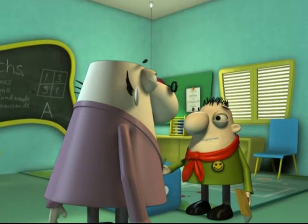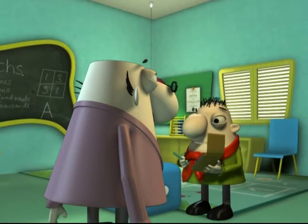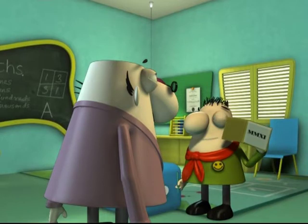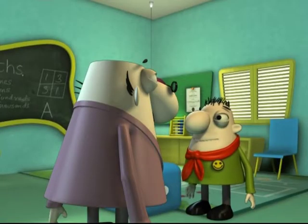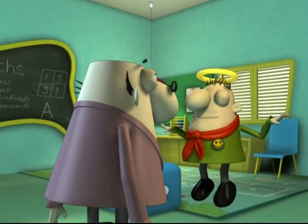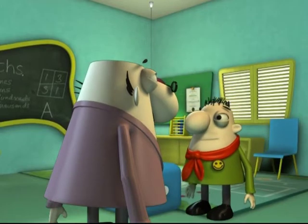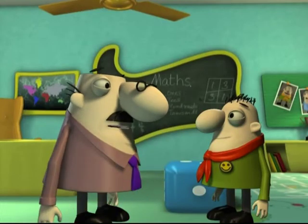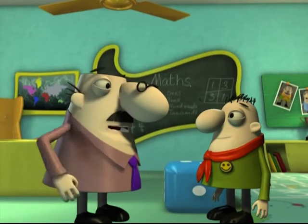Hey, Professor! Guess what I know. 2011 can be written as MMXI, right? Bullseye, Kelsey! Okay, there is a lot more about Roman numerals that is yet to reach your ears.